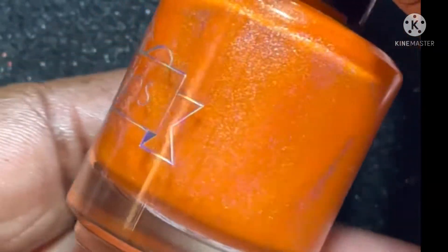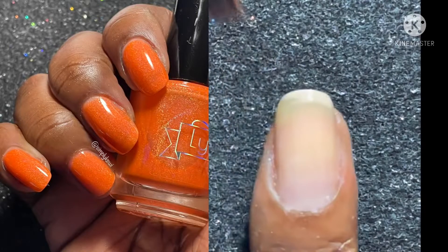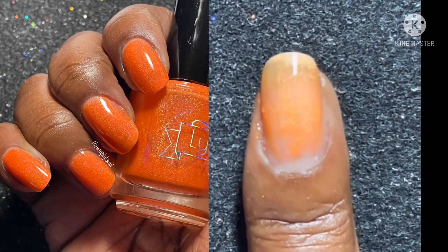Next up is Holla at Your Boy — an orange neon jelly with linear and scattered hollow. I am not a big fan of orange polishes, but once I built this one up I couldn't resist.